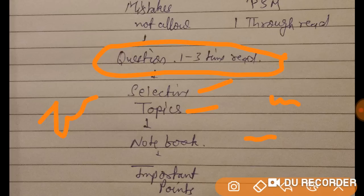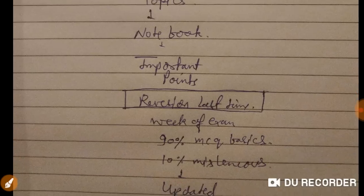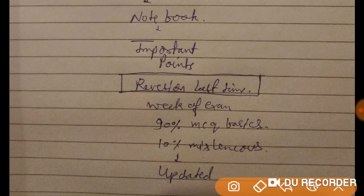If there are MCQs on tuberculosis, HIV, hallucinations, or schizophrenia — select such topics, note them in a dedicated notebook, and mark important points. Put a star on anything you find confusing, and revise those before the exam. In the last week, no new topics — only revision.